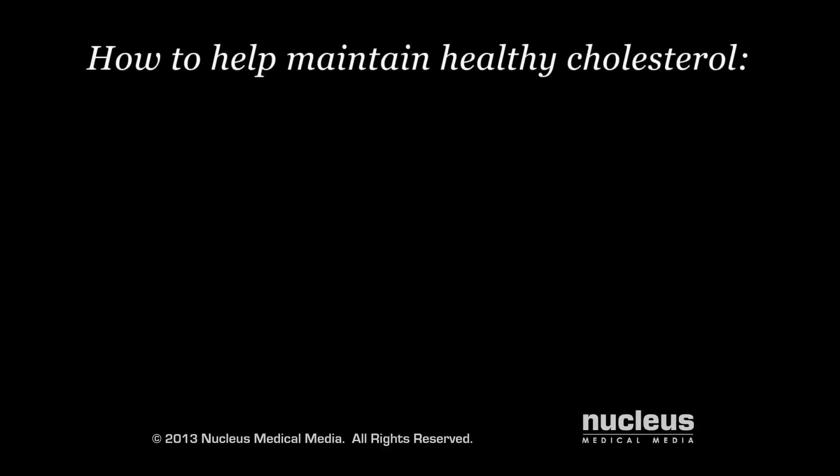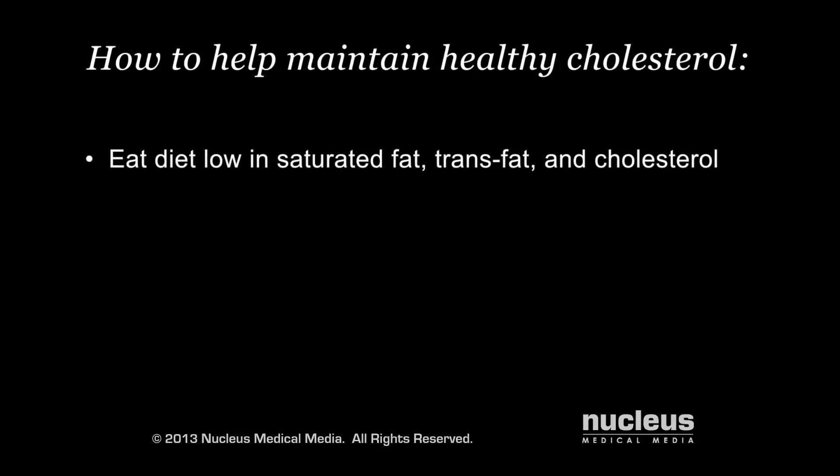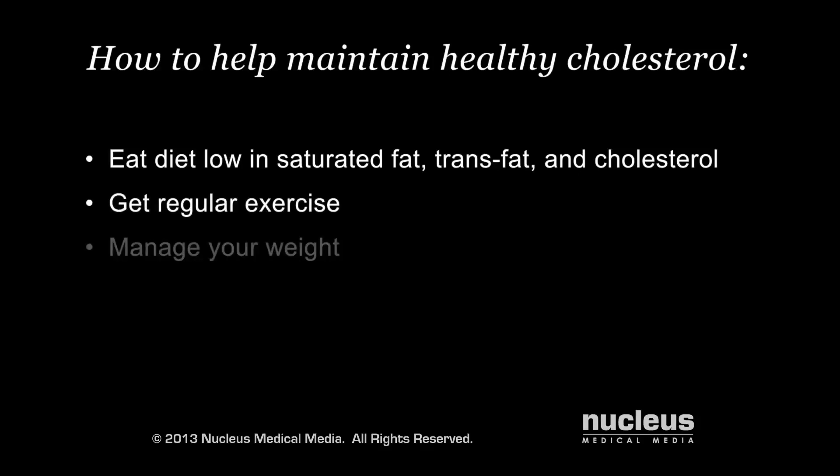In many cases, the same steps can help maintain healthy cholesterol and triglyceride levels, such as eating a diet low in saturated fat, trans fat, and cholesterol, getting regular exercise, and managing your weight and not smoking.